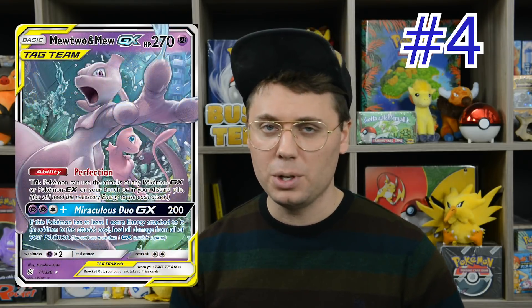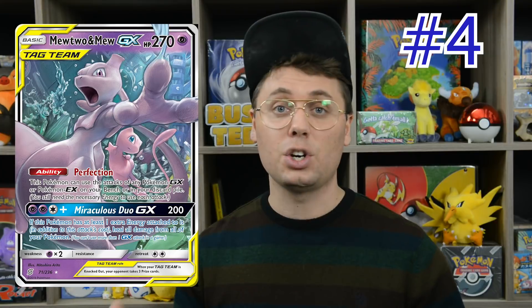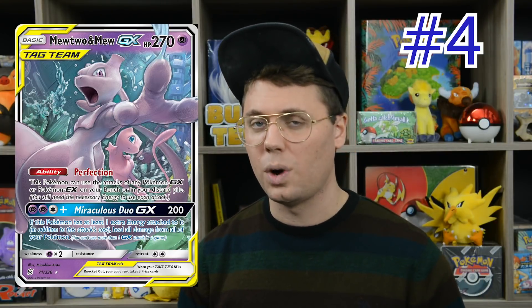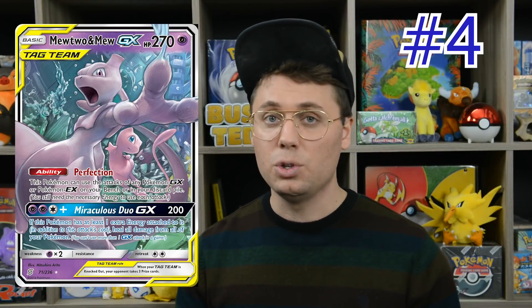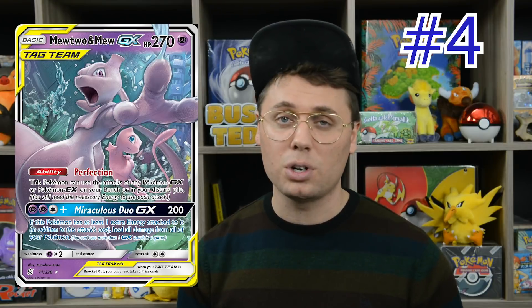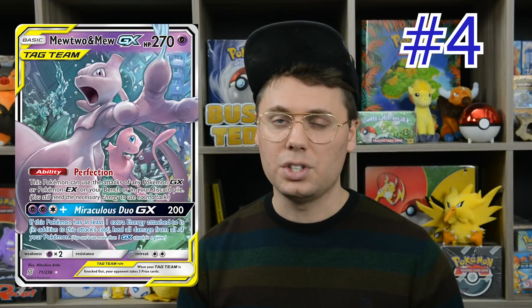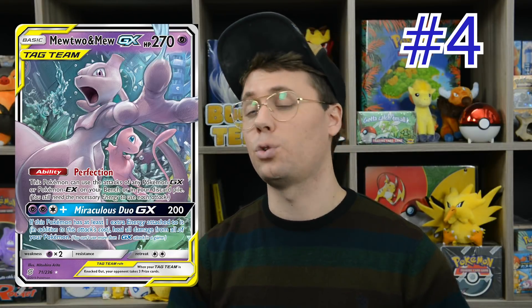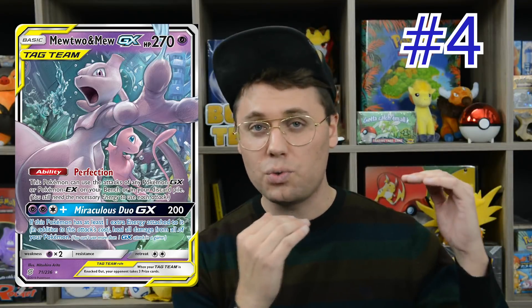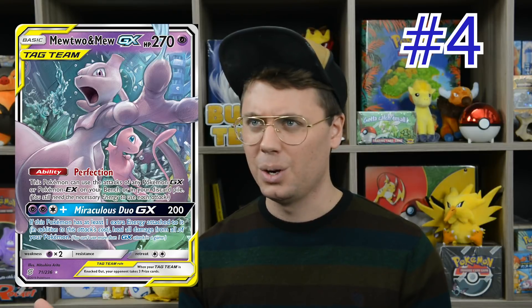In fourth place is Mewtwo and Mew Tag Team GX. It won the World Championships this year, has won three regional championships since then, and has earned a collective $75,000 worldwide. Mewtwo and Mew, clocking in at 270 hit points, has an amazing ability allowing it to copy any Pokemon GX or EX attack from the bench or the discard pile. The versatility has made this card an absolute powerhouse in standard format, though it hasn't quite produced the results we were promised in expanded format yet — but it's too good not to eventually.